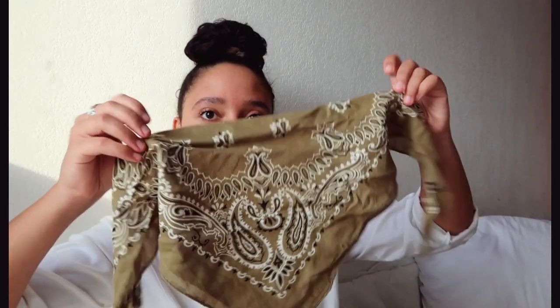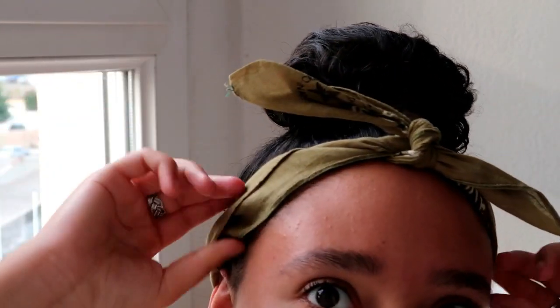Next thing I bought is this bandana. It's so beautiful — look at the color and the details. It's the original bandana. Another thing that I bought, which is not a clothing item, is this necklace.